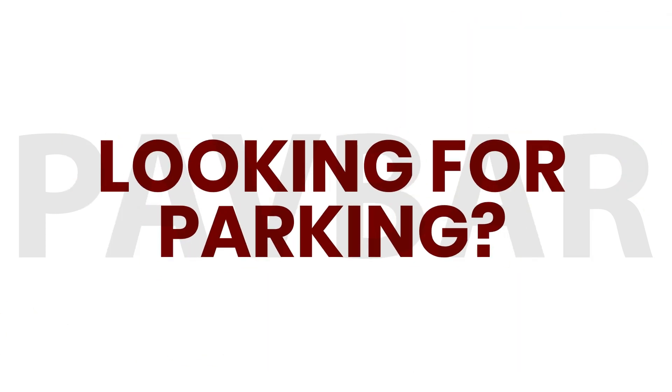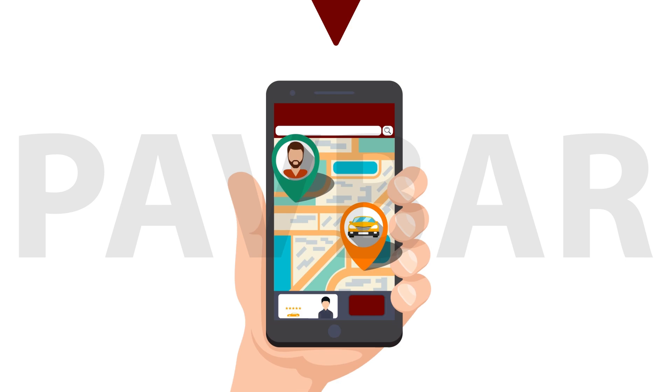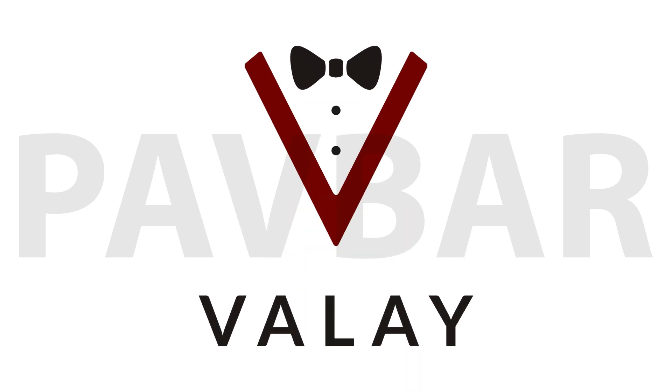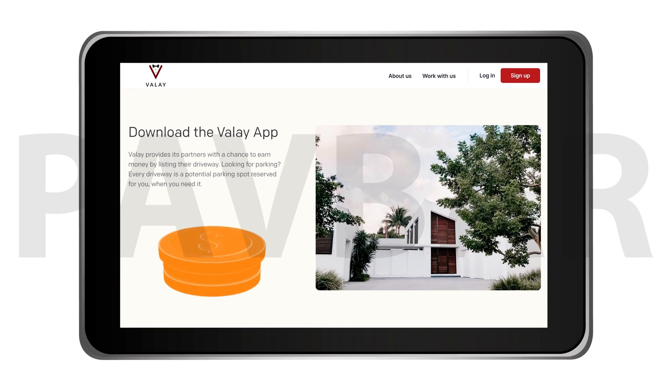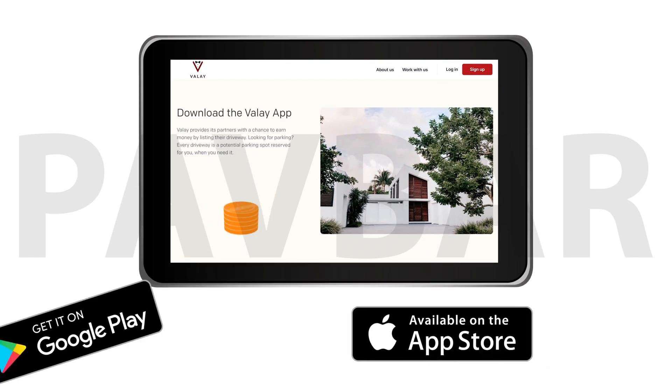Looking for parking? Log into the app and search your location. Choose your desired parking spot, navigate to your reserved space through the app, and meet with your valet. That's it! To park or earn with us, download the app today. Available in the App Store and Google Play Store.